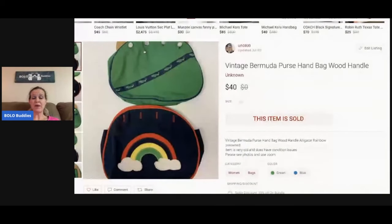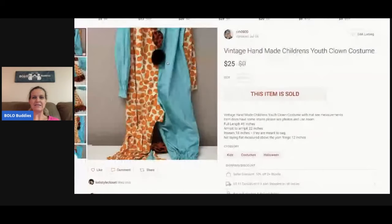This is a Bermuda purse handbag with a wood handle — super cute, it's got two coverings on it. I got it free at a garage sale and sold it for $40, so that's awesome. If you haven't seen that video where I got a bunch of stuff free at a garage sale, go watch it!